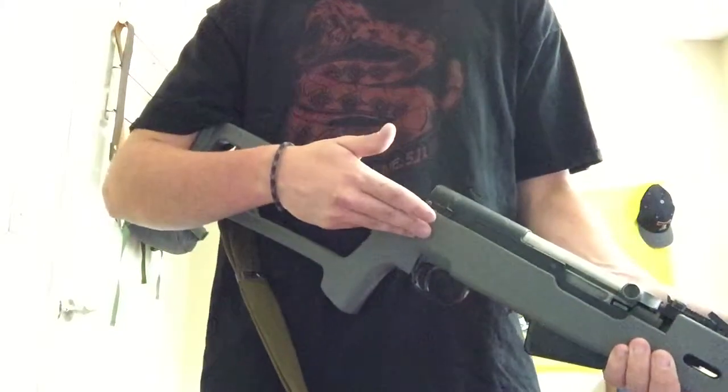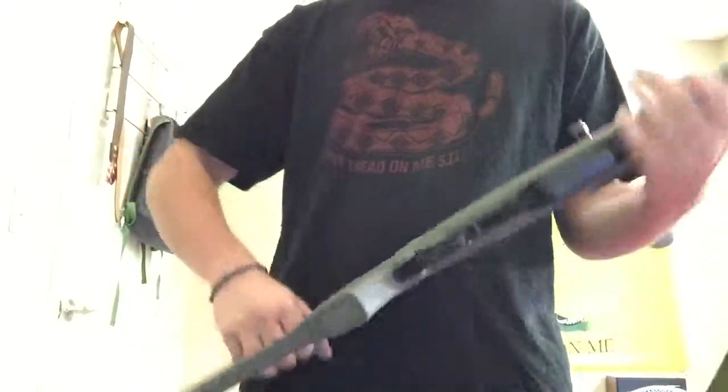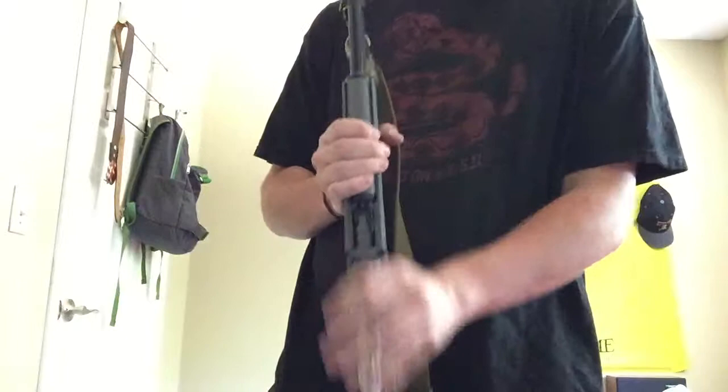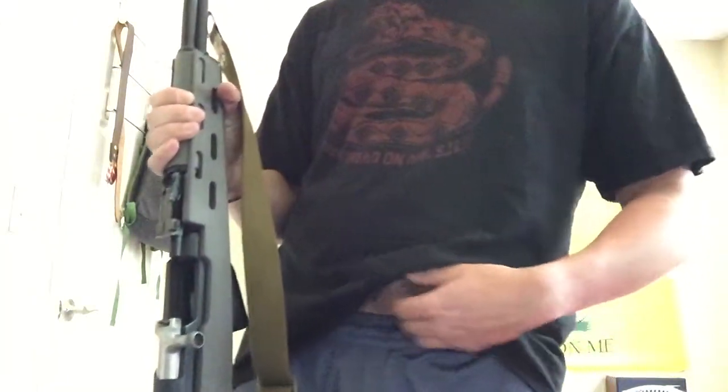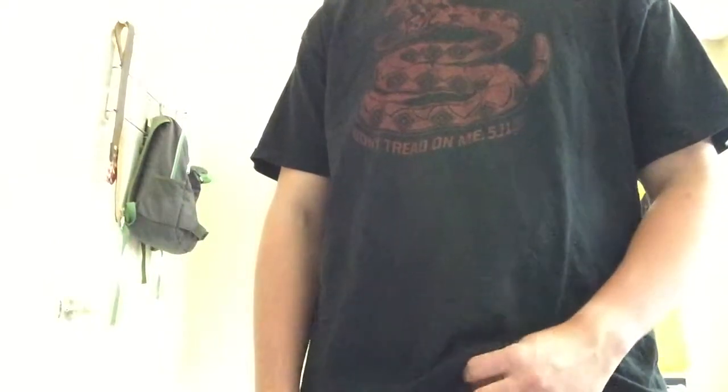I wanted something I could shoot super cheap 7.62x39 ammo through, and the SKS is just the way to go for that. These go for around $200 in regular configuration, and the stock runs another $100, so you're looking at about $300 for a decent rifle. Accuracy is okay — not fantastic, but not terrible either. They're just kind of whatever rifles.